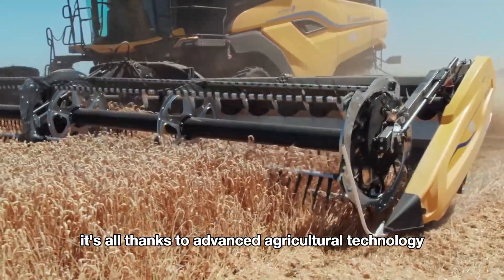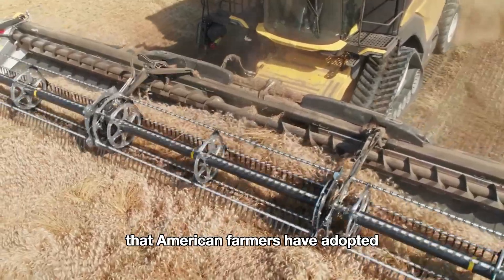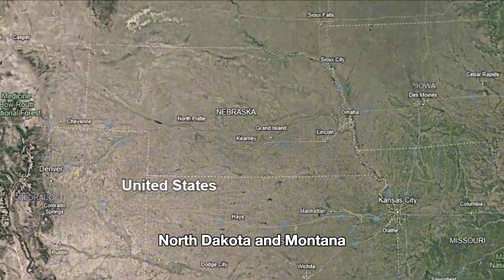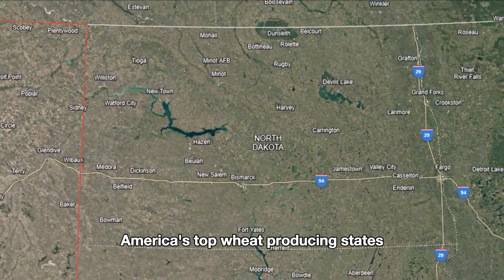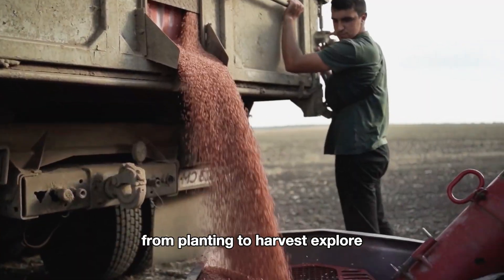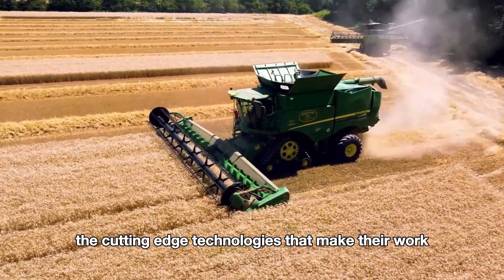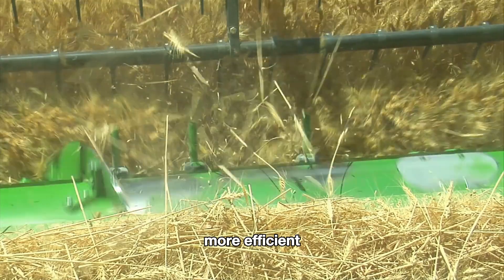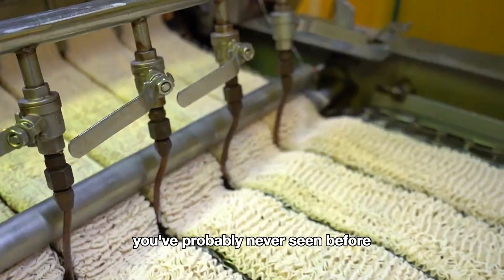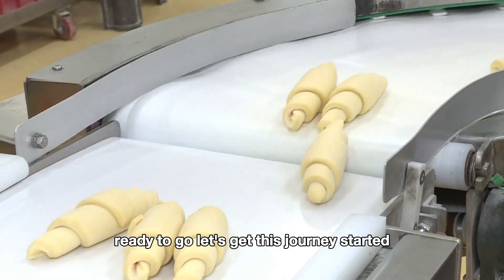It's all thanks to advanced agricultural technology and modern harvesting systems that American farmers have adopted. Today we're taking a trip to Kansas, North Dakota, and Montana — America's top wheat producing states. Join the farmers as we follow the process from planting to harvest. Explore the cutting-edge technologies that make their work more efficient, and get an up-close look at how wheat is harvested and processed into products you've probably never seen before. Ready to go? Let's get this journey started.